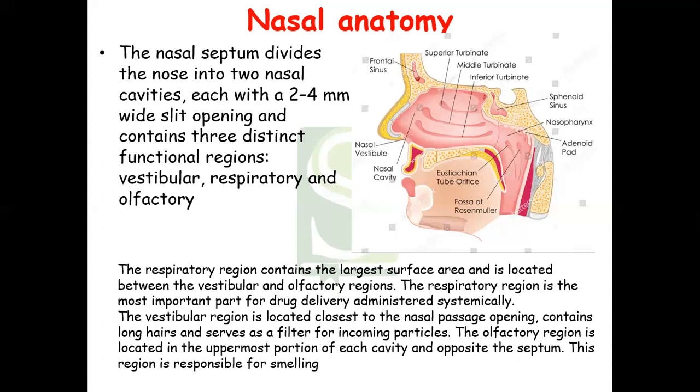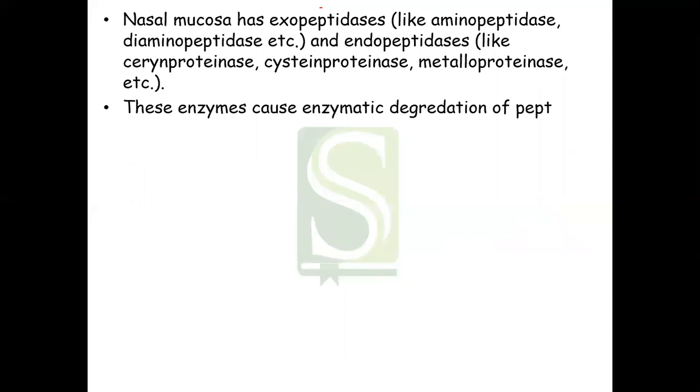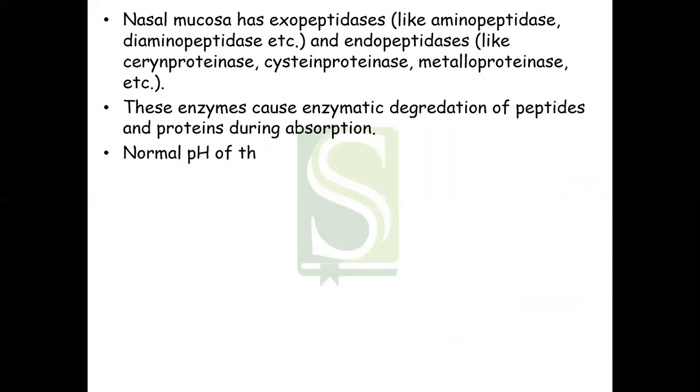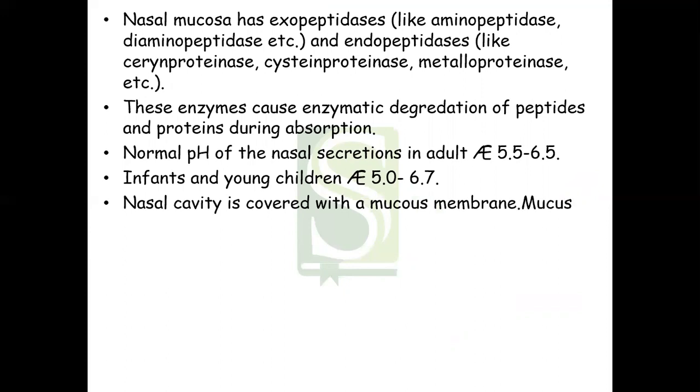The vestibular region is located closest to the nasal passage opening; it contains long hairs and serves as a filter for incoming particles. The olfactory region is located in the uppermost portion of each cavity, opposite the septum, and is responsible for smelling. The nasal mucosa has exopeptidase and endopeptidase enzymes, which cause enzymatic degradation of peptides and proteins during absorption. The normal pH of nasal secretion in adults is 5.5 to 6.5, and in infants and young children it is around 5.0 to 6.7.